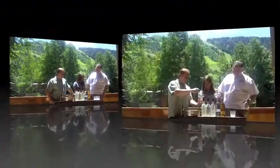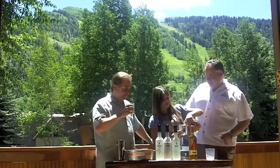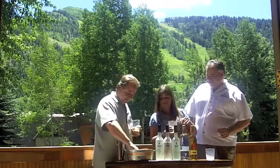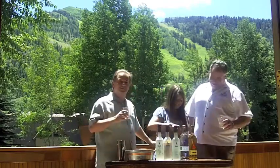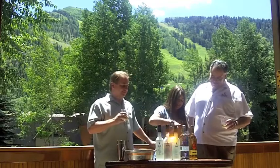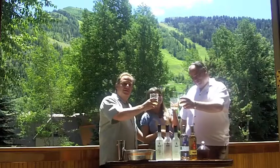And now we're at it. I'm going to put a little ice in — that's for you. You want it with ice or no ice? I'll have a cube of ice. Here you go. And here's to Hot Mixology and the 2010 Aspen Food and Wine Classic. Cheers!